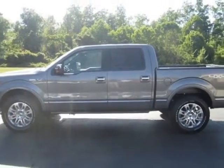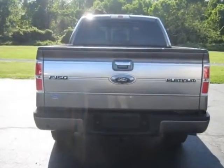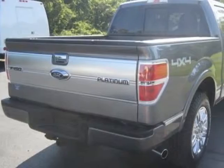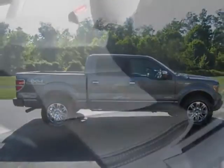This vehicle gets an estimated 14 miles per gallon in the city and an estimated 19 on the highway. This F-150 boasts a 3.5 liter engine and has a 6-speed automatic transmission. Additional options for this vehicle include power locks and passenger airbag.